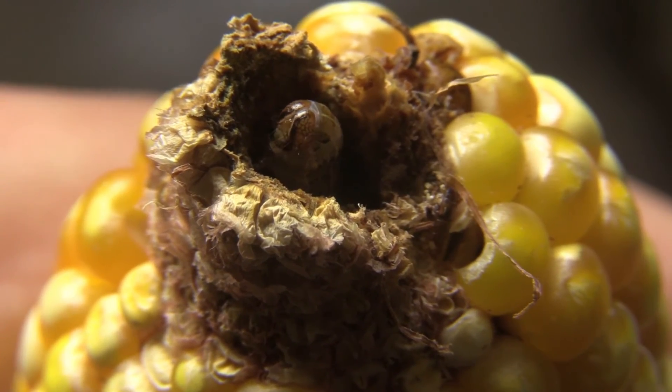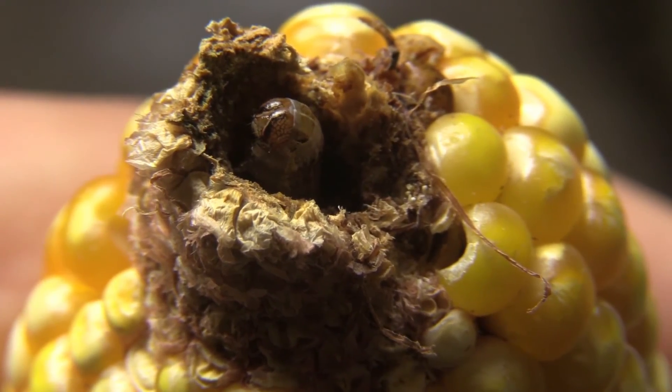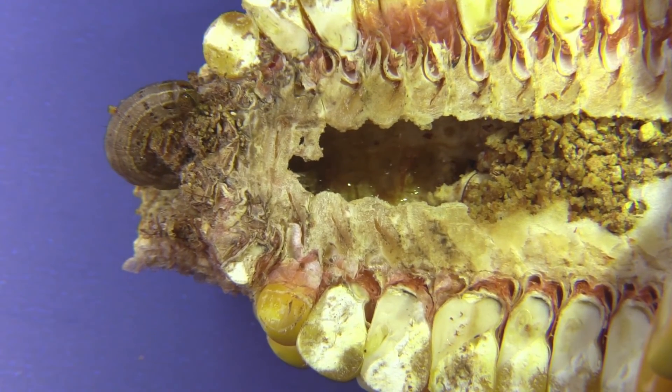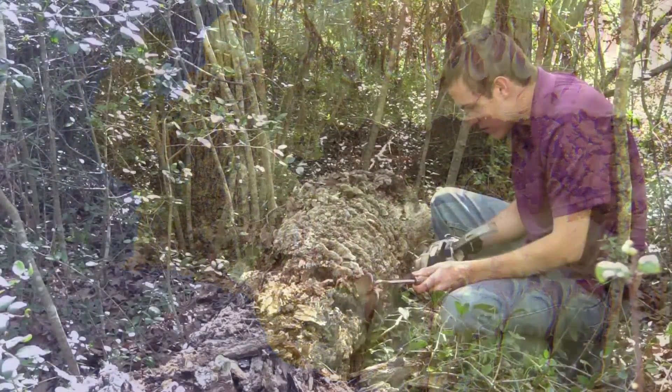It is the same with insects. Before we start to apply controls, we first seek to know more about the pest. Luckily, if we can identify the insect, then we can usually learn more about them from the work of researchers. The more we know about the pest, the greater the chances at successful management.